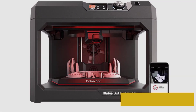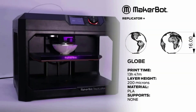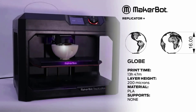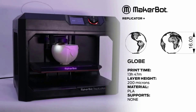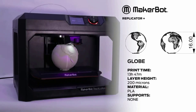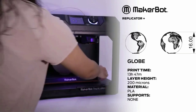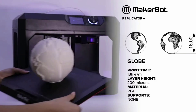The MakerBot Replicator Plus is a good fit for product designers, architects, and engineers, as well as small businesses, schools, and community centers, not to mention individuals looking for a high-quality 3D printer. MakerBot's latest releases, the Method and Method X, have a larger build area and meet more exacting engineering standards, but they are much pricier. The Replicator Plus is a general-purpose model that appeals to a wider audience and is more affordable.